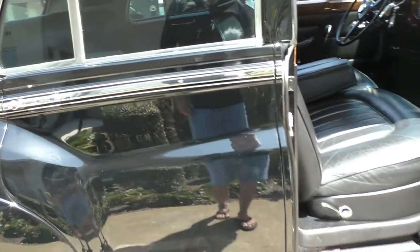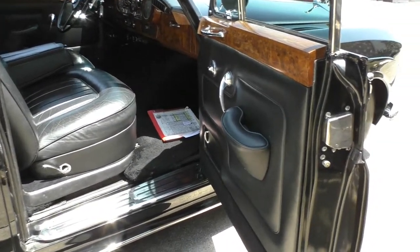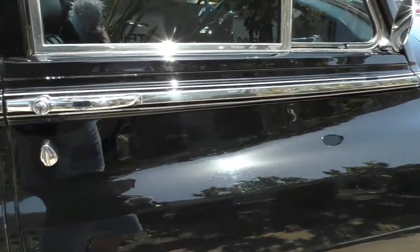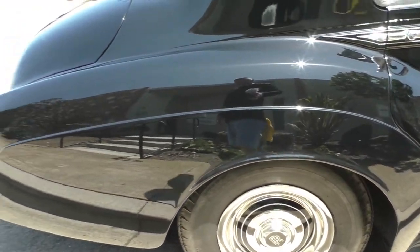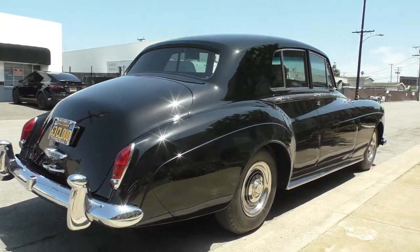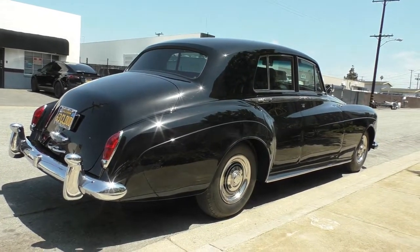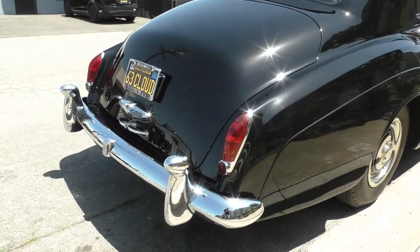I believe the paint in the door jamb is the original black — it's just a respectful refinish on the car that's amazing. The doors shut like they're supposed to. With the updated American Classic radial tires, this is a car that's just long, presidential, elegant — I can think of a lot of adjectives.